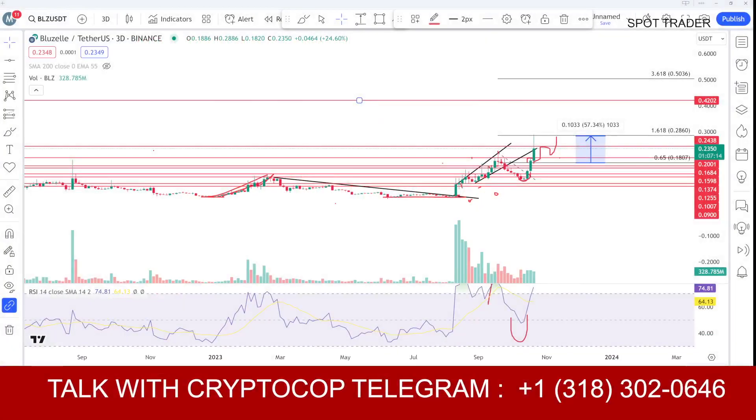Hello everyone, this is me. You are watching the Kipto channel. In this video we will talk about BLZ coin price prediction, use analysis, and the two-day update. As I told you three to four days ago when the price was at 18 cents, we were heading toward 29 cents — and we exactly touched that level, as you can see on the screen.